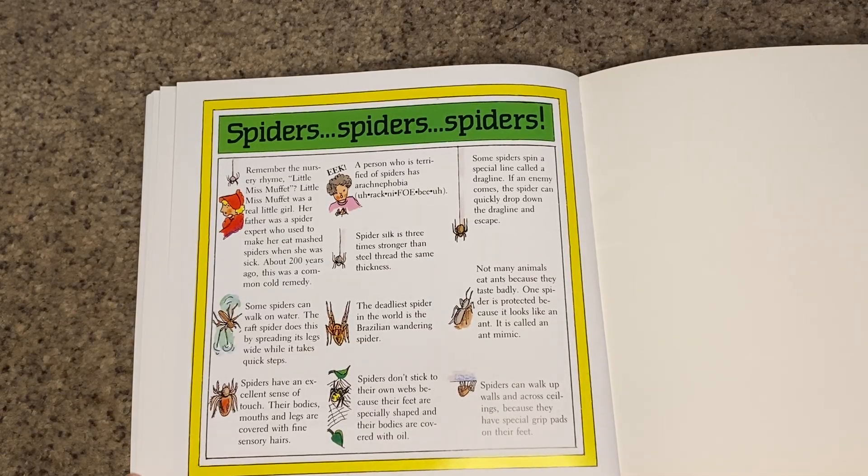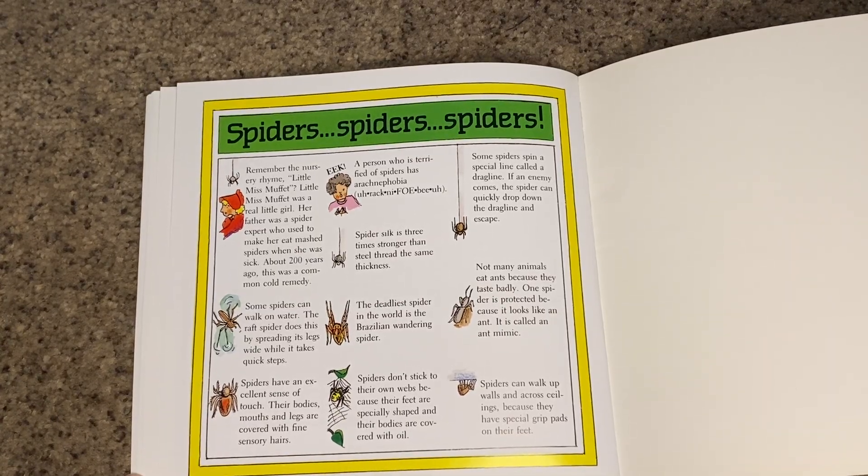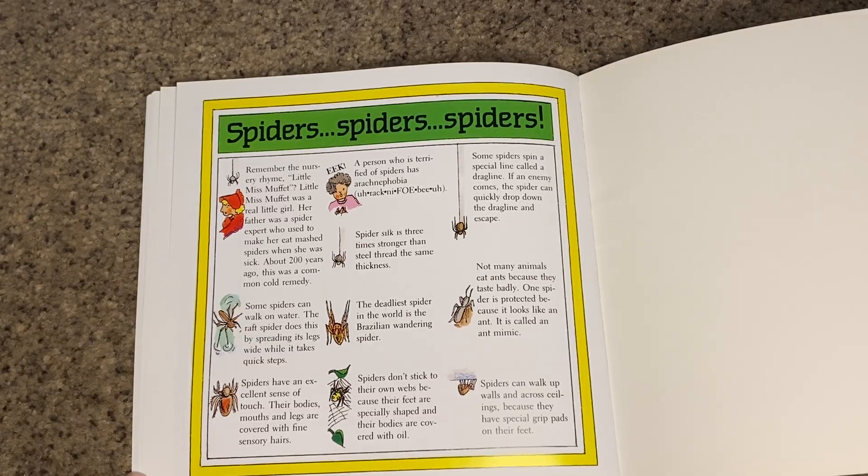Remember the nursery rhyme Little Miss Muffet? Little Miss Muffet was a real little girl. Her father was a spider expert who used to make her eat mashed spiders when she was sick, about 200 years ago — this was a common cold remedy.